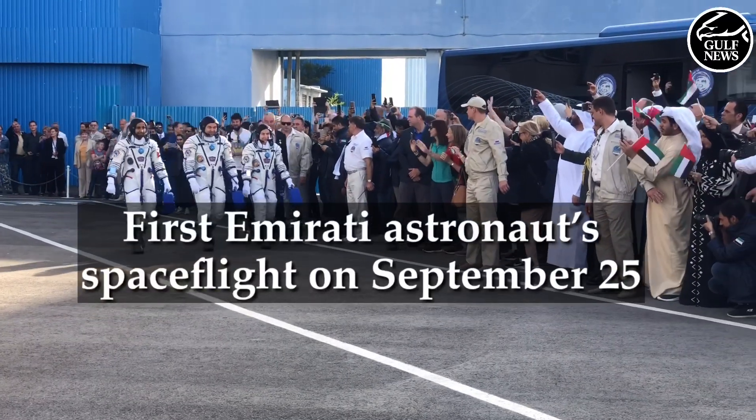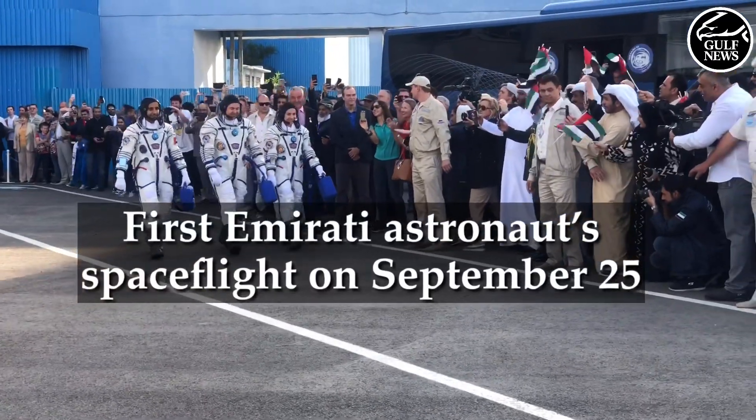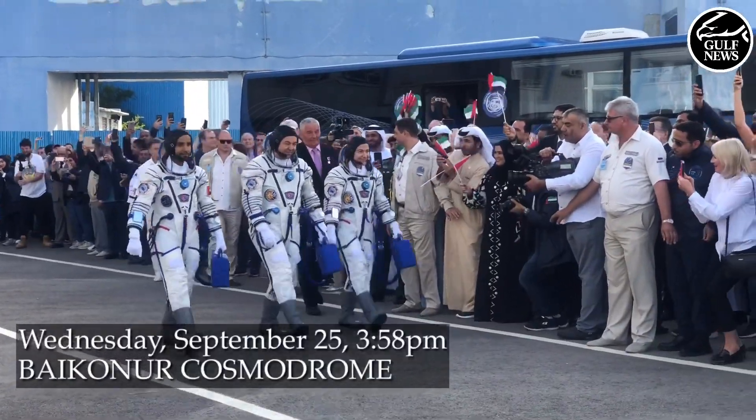One, two, three. Woo! Woo! Woo! Woo! Go, Hase.